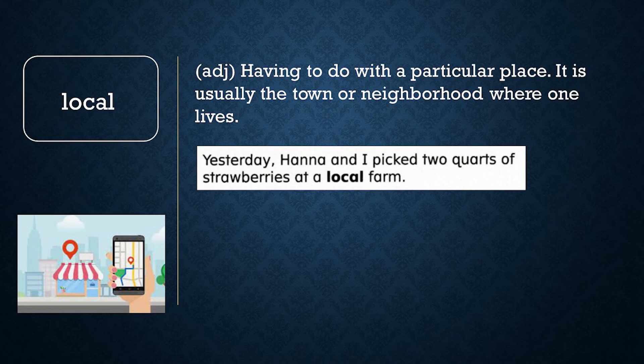Now let's review word meaning. Yes or no: to get to the local grocery store, Barney traveled two hours by bus. If you said no, you are correct. The local grocery store would be one close to where Barney lives. He would not have to travel two hours to get there.